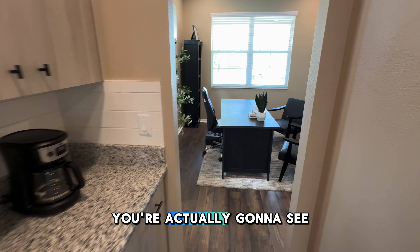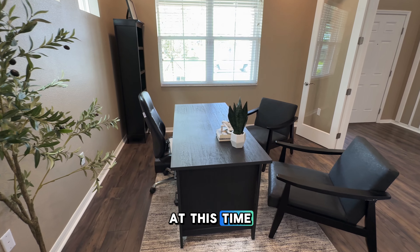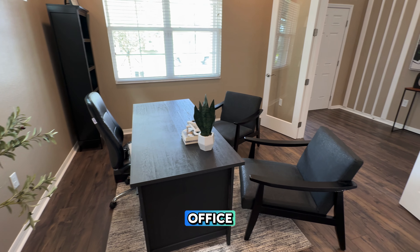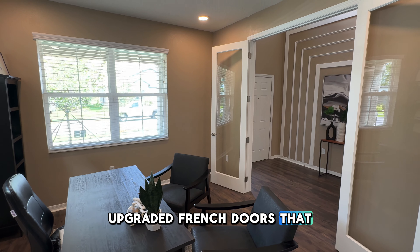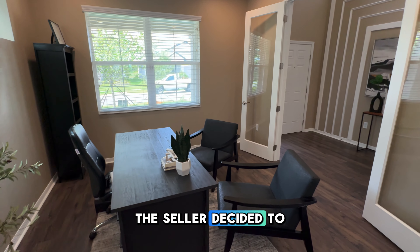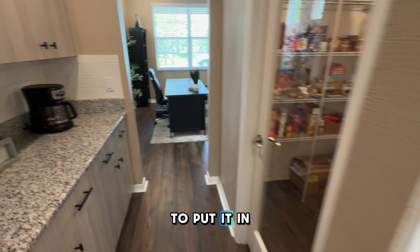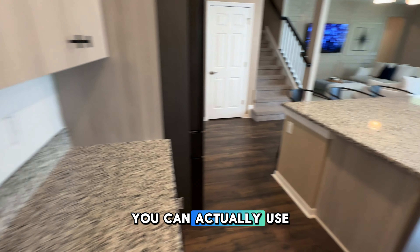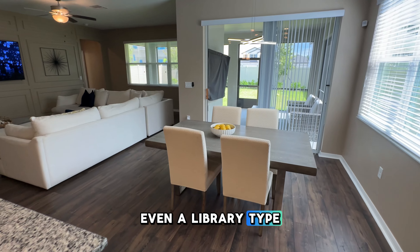If you look ahead, you're actually going to see this versatile flex room. At this time, the seller's using it as a home office. You can see those upgraded French doors that the seller decided to install. But essentially, if you don't want an office at the front of the house, you can use it as a playroom or even a library-type space.